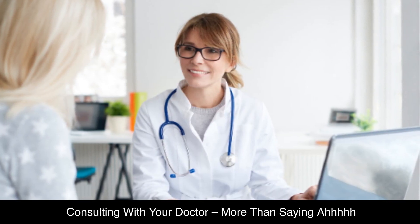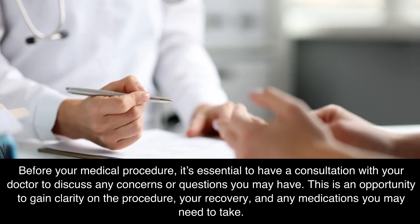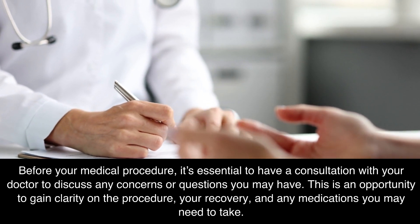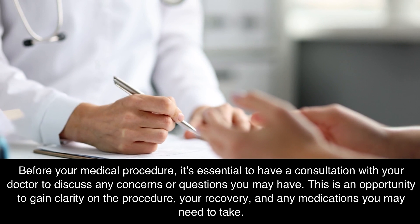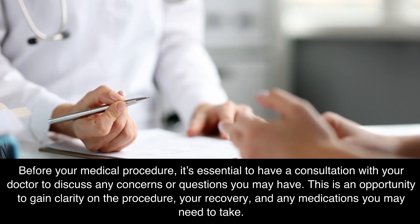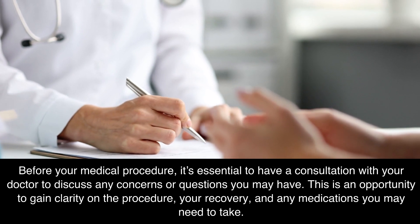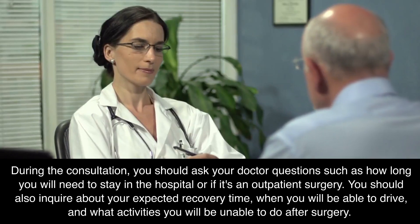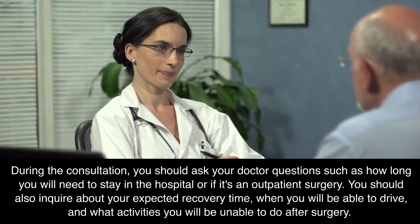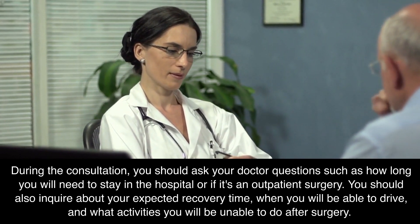Consulting with your doctor. Before your medical procedure, it's essential to have a consultation with your doctor to discuss any concerns or questions you may have. This is an opportunity to gain clarity on the procedure, your recovery, and any medications you may need to take. During the consultation, you should ask your doctor questions such as how long you will need to stay in the hospital, or if it's an outpatient surgery.